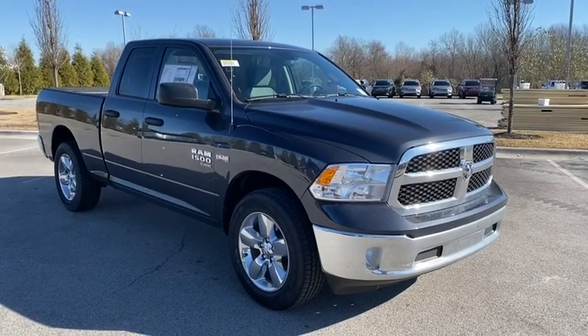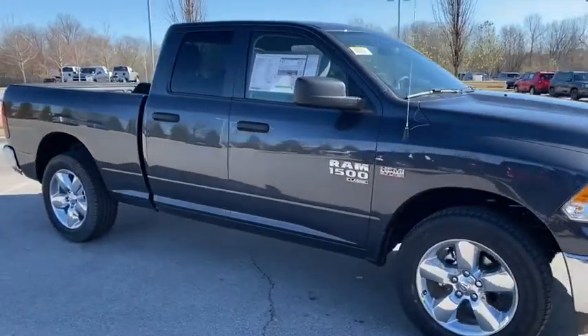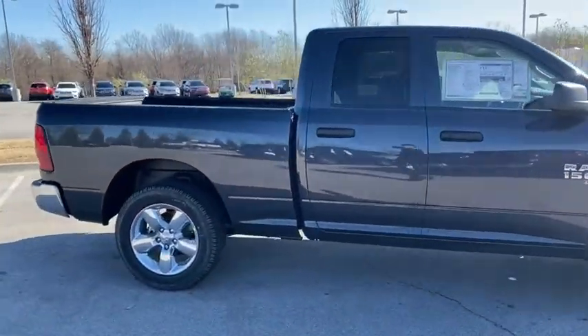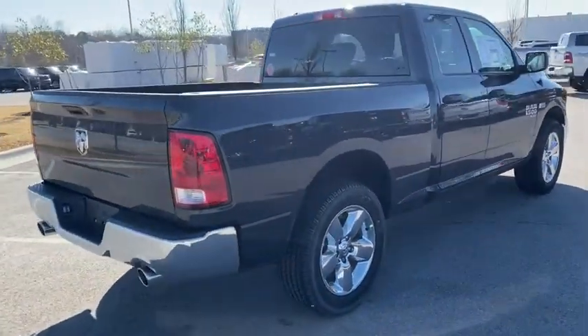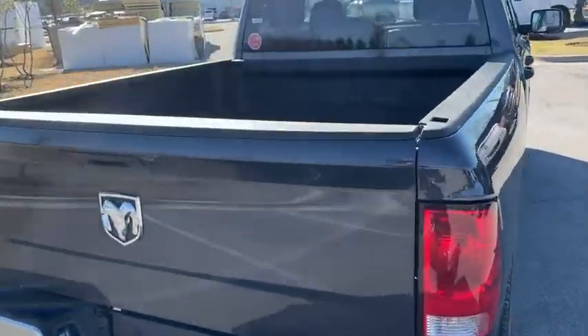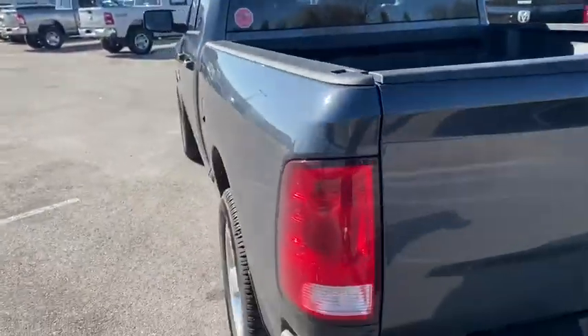We are pleased to show you the 2021 Ram 1500. Ram 1500 went against the Chevrolet Silverado, Ford F-150, and Toyota Tundra, which are all excellent trucks in their own right. The Ram took home the prize for its well-rounded strengths. Here are some of this vehicle's great options.